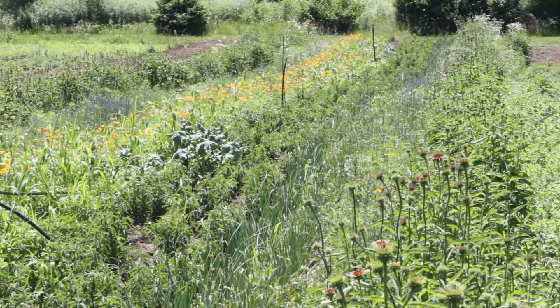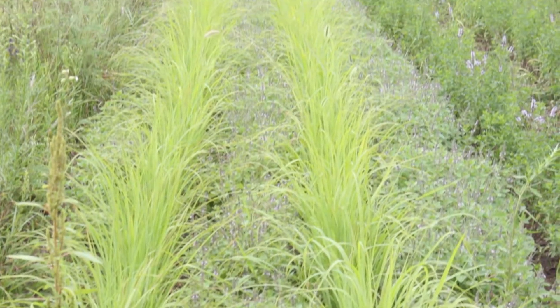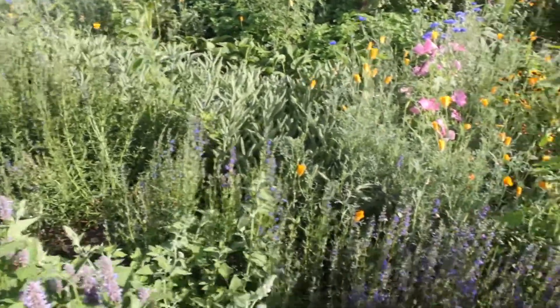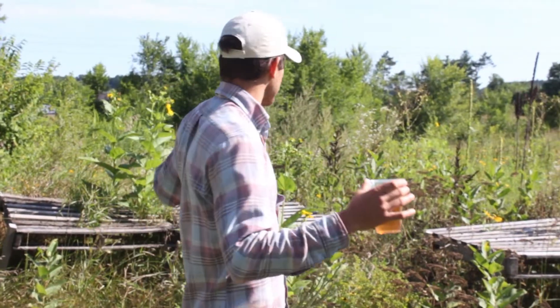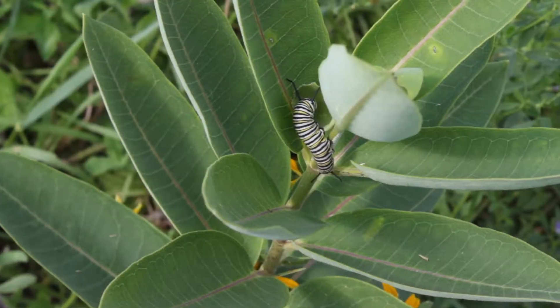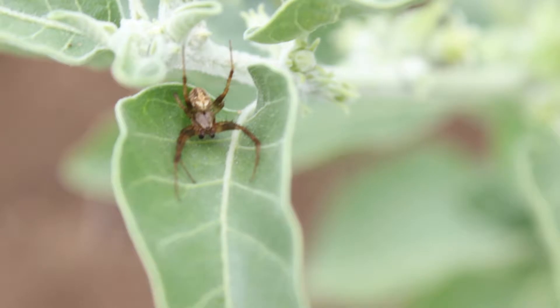I have my plants very tightly spaced, minimum fertilizer, minimum irrigation, and all the different varieties of plants mixed together. The plants struggle more and grow more slowly, but that's the point — it makes them more medicinally potent. My pest control system is all about biodiversity. There are so many different living plants and so many different pest predators that I don't think I'll ever have a problem.